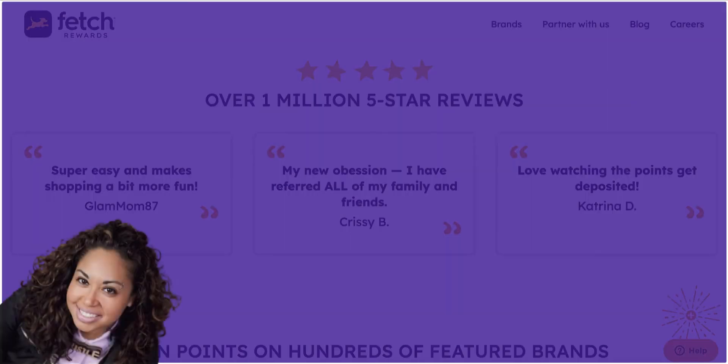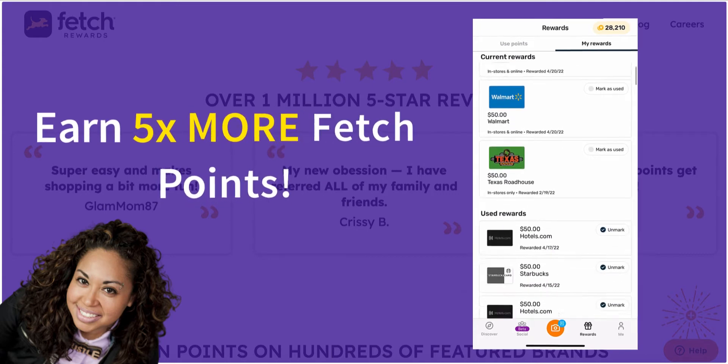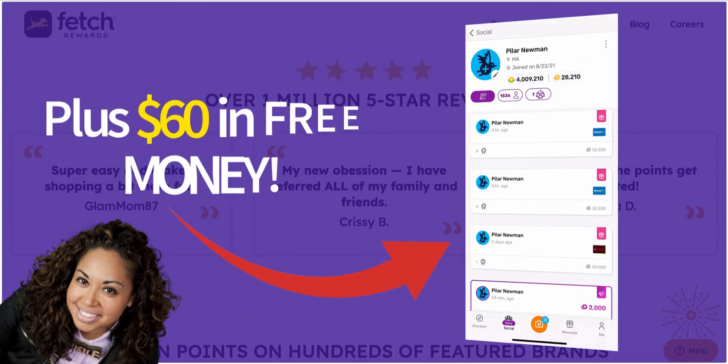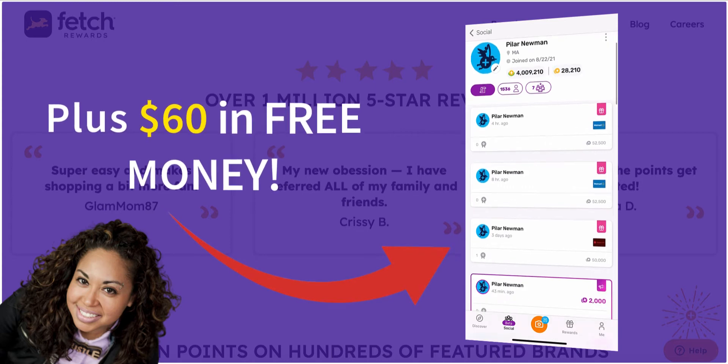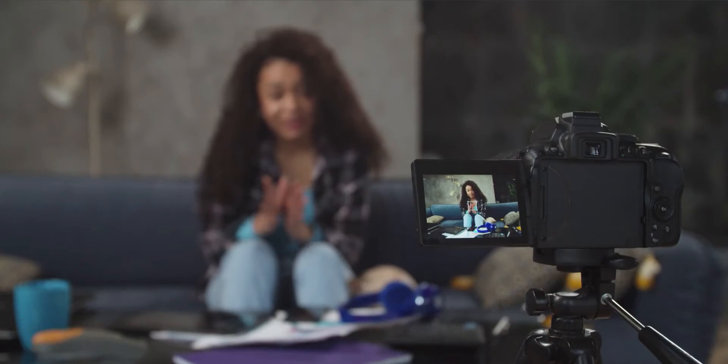Hey guys, what's up? It's Pilar Newman and in this video, I'm going to share with you how to earn five times more Fetch Rewards points with this one little hack and how to earn $60 in free money in the process. This is something that I've never shared on my channel before — as a matter of fact, it's something that I just recently discovered. So stick around to find out more.